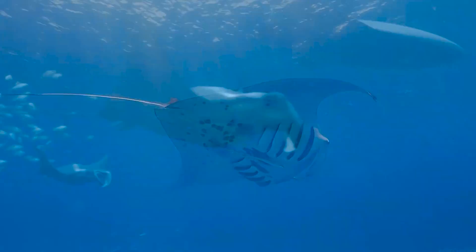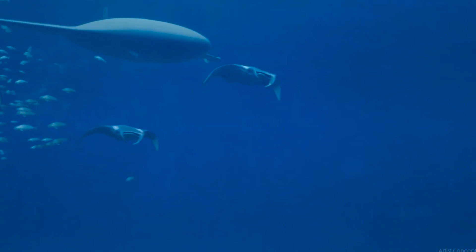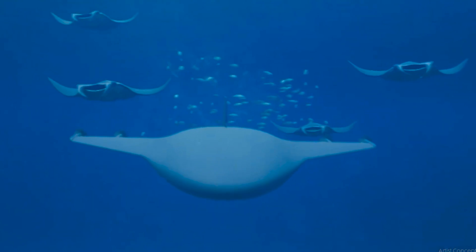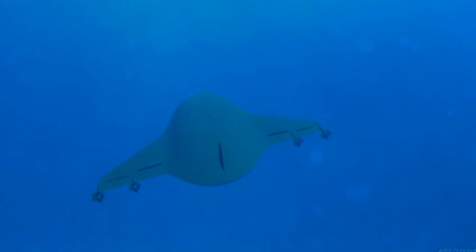According to DARPA, the recent in-water testing of Manta Ray demonstrated at-sea hydrodynamic performance, including submerged operations using all the vehicle's modes of propulsion and steering — buoyancy, propellers, and control surfaces.